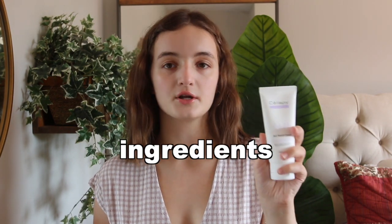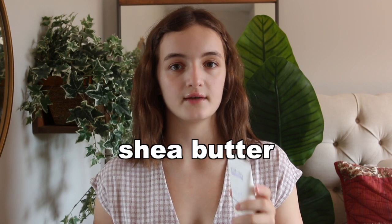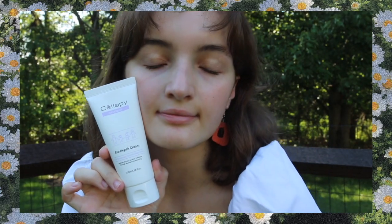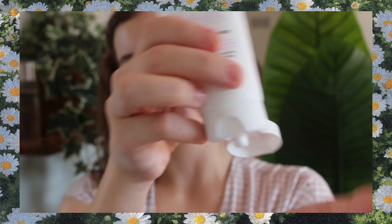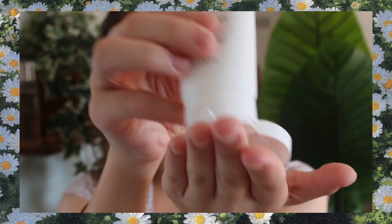The first ingredient I want to talk about is shea butter. Shea butter is known for giving a formulation a very emollient consistency — though this is more of a milky gel texture with a little viscosity, not super thick or occlusive, still light and breathable. Shea butter is also filled with amazing antioxidants and fatty acids to help repair and strengthen the skin, making it great for dry skin types looking for a hydrating ingredient that will repair their skin barrier.